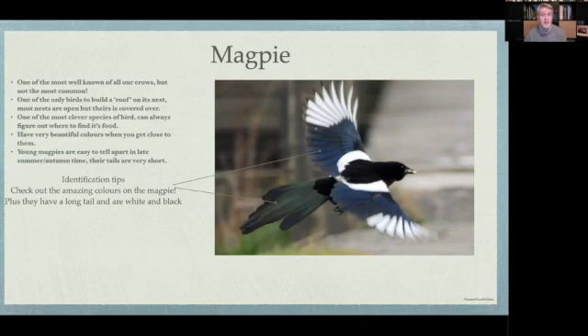Magpies are excellent mums and dads — they build a roof on their nest. The nest is about the size of a basketball, made of lots of sticks with some moss in the middle so it's nice and cozy. If it rains, the chicks stay dry. Most birds don't have a roof on their nest, whereas the magpie does. Magpie — pretty cool.